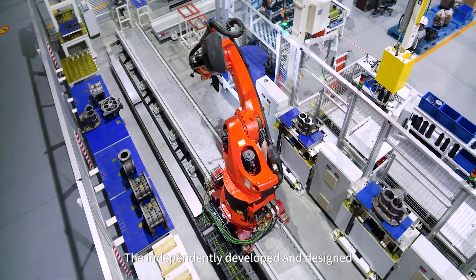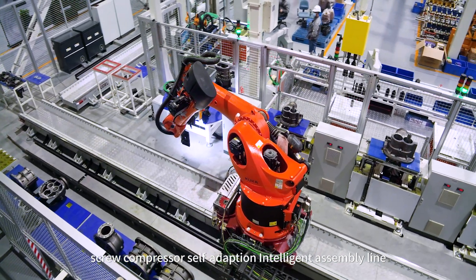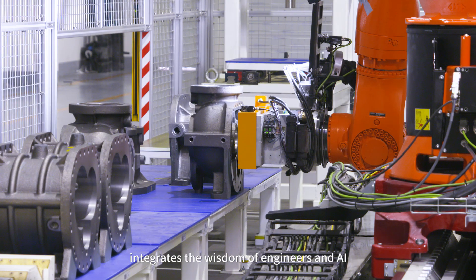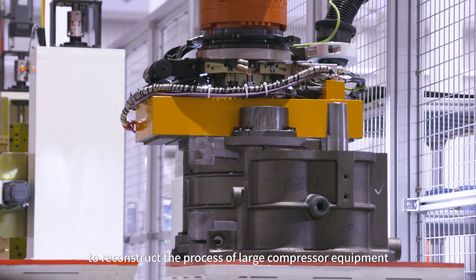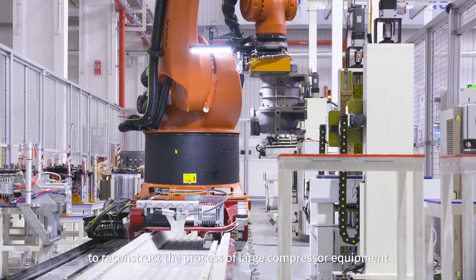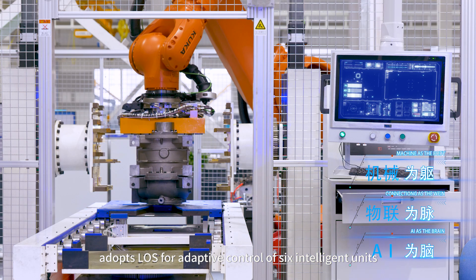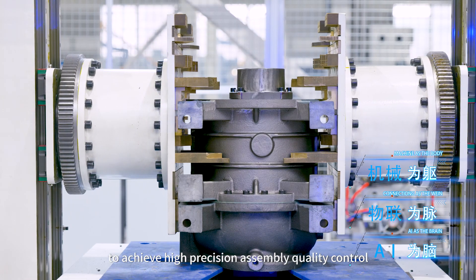The independently developed screw compressor self-adaptive intelligent assembly line, based on digital twin technology, integrates the wisdom of engineers and AI to reconstruct the process of large compressor equipment. It adopts adaptive control of six intelligent units to achieve high-precision assembly quality control.